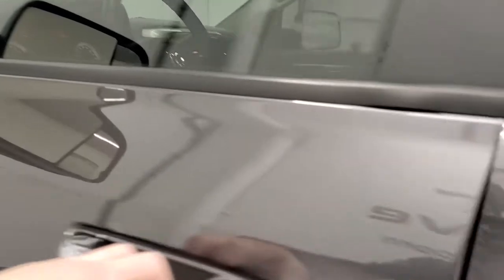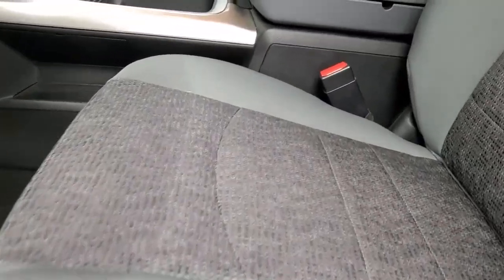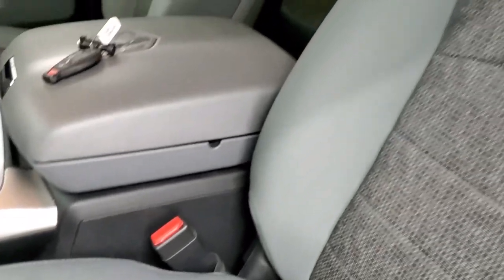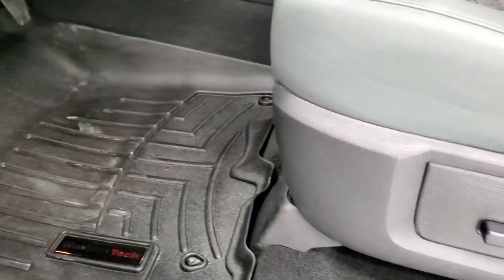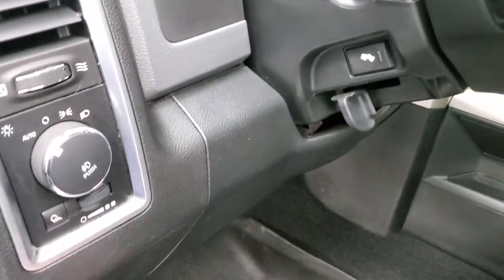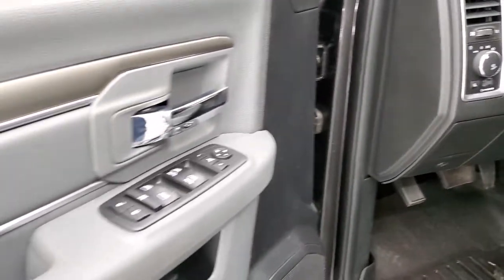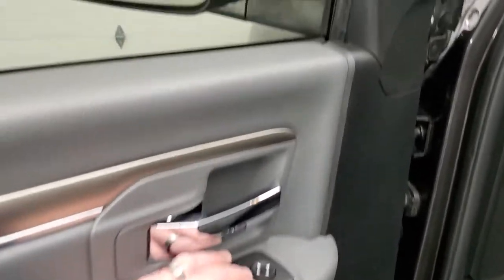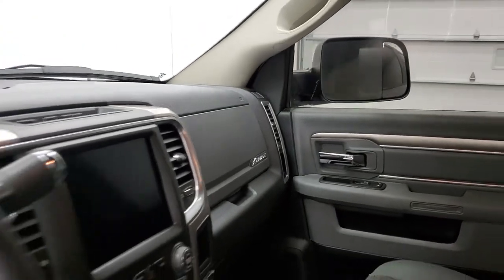Inside, the Bighorn package gives you the gray cloth interior. Both front seats are heated and you get a power driver seat — no rips or tears on the seats — and this one does have lumbar as well. WeatherTech floor mats throughout, auto headlamps, power pedals, audio controls on the back of the steering wheel, power windows, power locks, and power mirrors. These mirrors do power fold in — I always like showing both sides so that you know both sides are working properly.